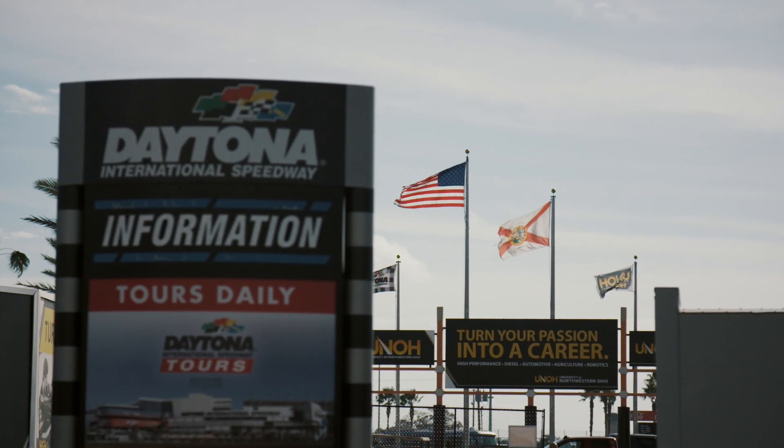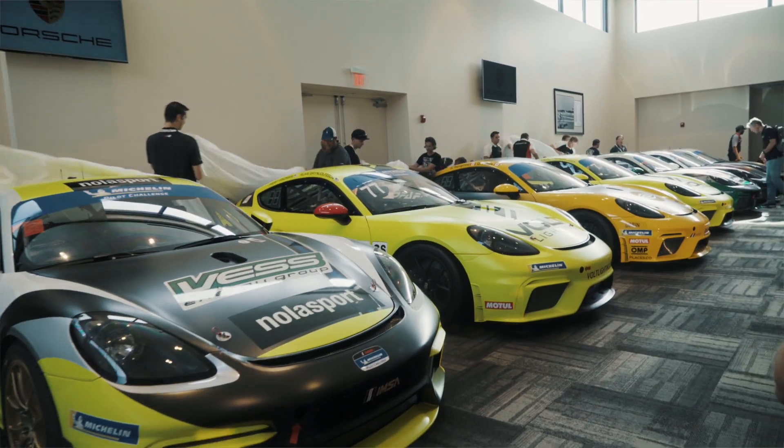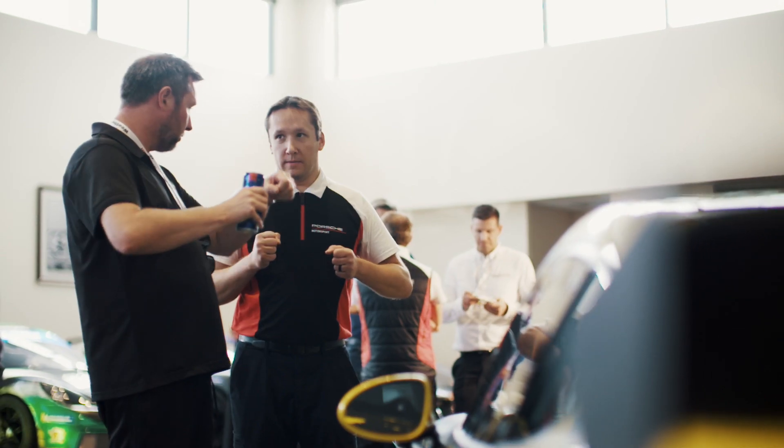We are here at the Etona Speedway and we are doing here the world premiere of the new 718 GT4 Club Sport. Porsche fans will love this car because we kept the focus on a Club Sport car with low cost of ownership and very good performance.